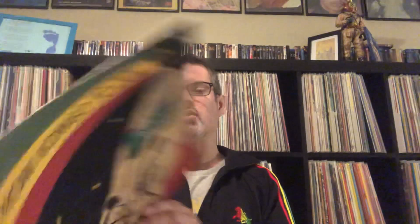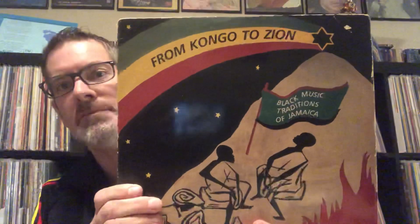Some of the spiritual traditions lingered on and were carried through the generations. In the 1800s there was a big religious revival in Jamaica. There were various movements that sprung up out of that, some of which had music traditions that went along with them. Some of these traditions were put out on a compilation from Heartbeat Records in the 1980s called 'From Congo to Zion: Black Music Traditions of Jamaica.'